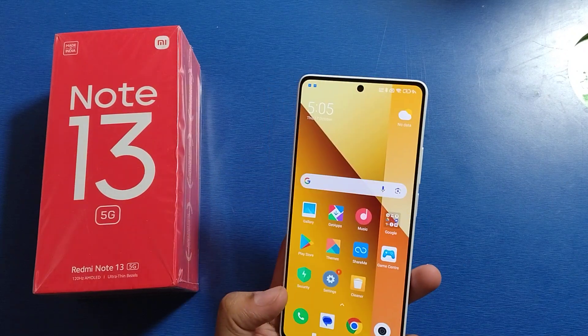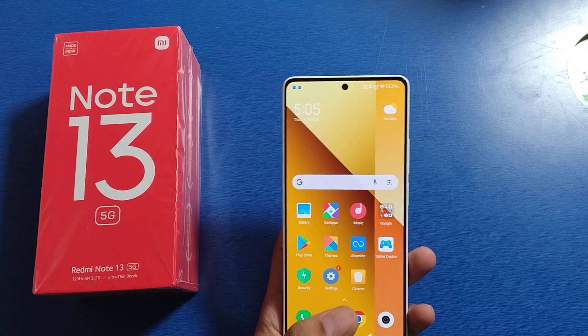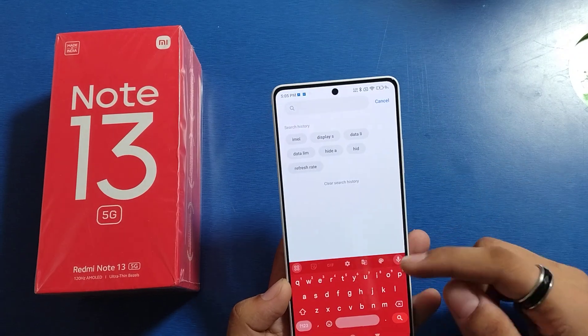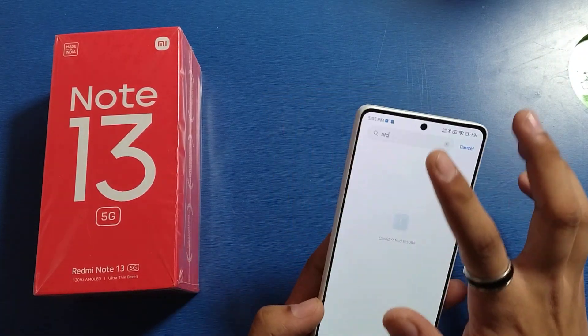Hello friends, welcome to our YouTube channel. In this video I'm going to tell you whether the Mi Note 13 smartphone has NFC feature or not. Let's check. First, you have to open your Settings, click on Search, and type NFC — and friends, you can see...